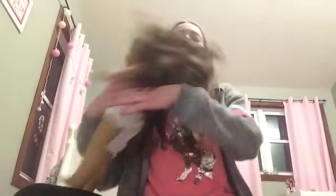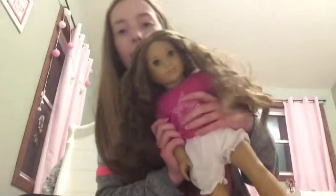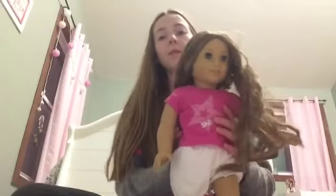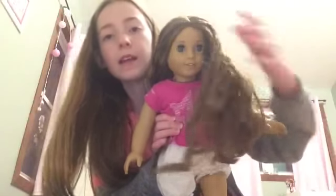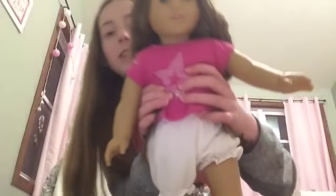The last American Girl doll I have is Felicity, and she's my favorite just because she's really pretty. She has this pretty blonde-brown hair and a shirt that has a star on it that says 'Shine' and a bunch of other words. She has these white pants on with no shoes, and she's super cute.